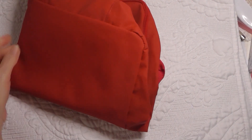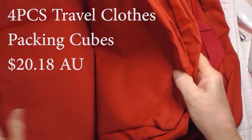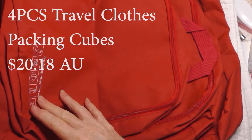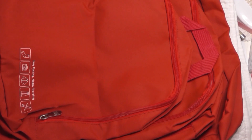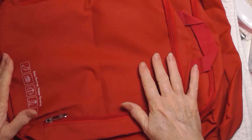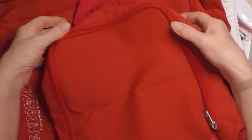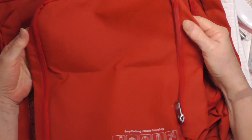The first thing I ordered was this - I think it's a four pack. One, two, three, four - it's a four pack of travel pouches, and I actually ordered this for my son. He finishes school this year.